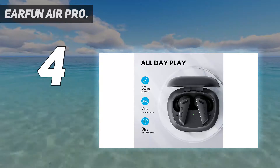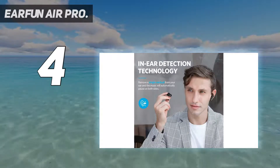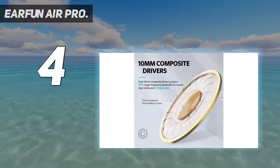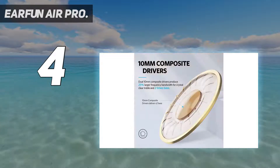Coming in at number 4: the EarFun Air Pro. This Pro variant takes the standard EarFun Air — an excellent earbud — and adds active noise-canceling, ANC, more mics, and larger drivers. That all adds up to a better sonic performance as well as clearer voice calls, very handy if you're out and about in noisy environments.